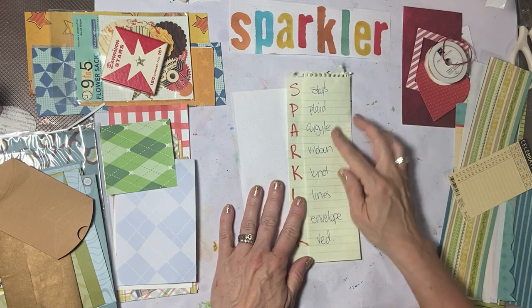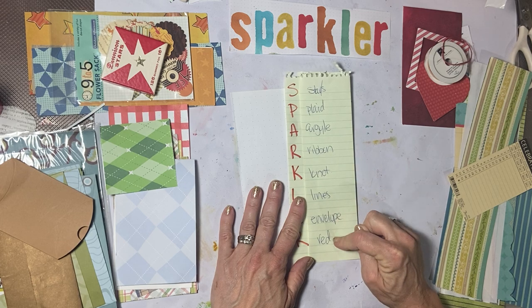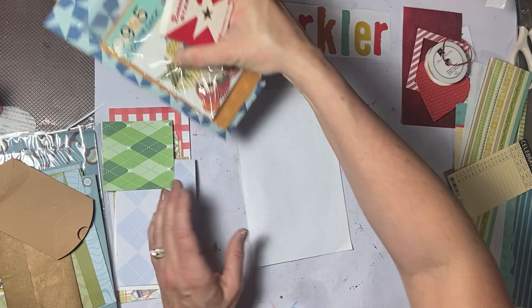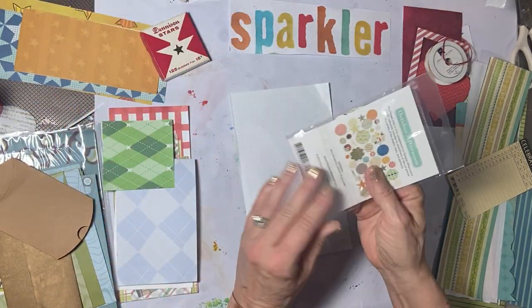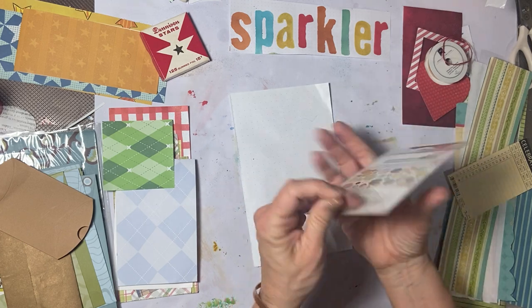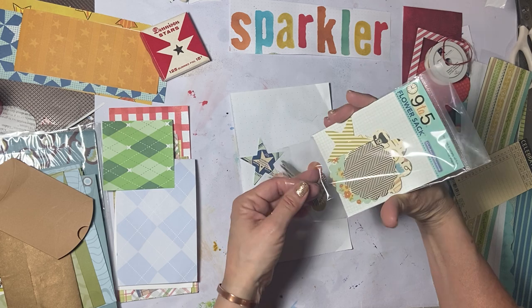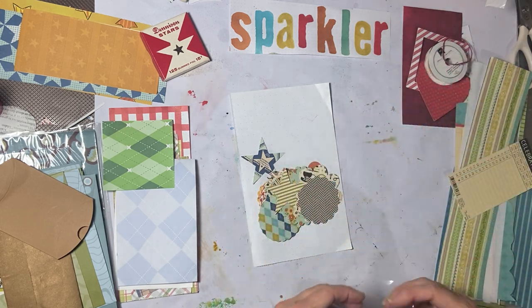I did write out the prompts: stars, plaid, argyle, ribbon, knot, lines, envelope, and red. I have a little piece of paper, so let's figure out a couple of things.